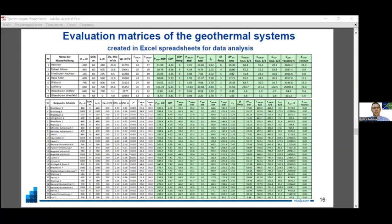All these formulas were integrated into Excel spreadsheets, and we elaborated so-called evaluation matrices for analyzing geothermal systems. Using these tools, we analyzed 55 closed mines and 16 mine drainage stations in two countries.